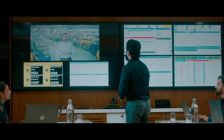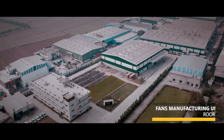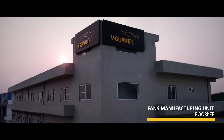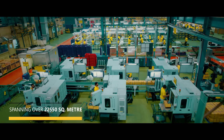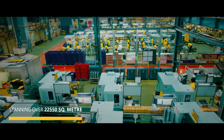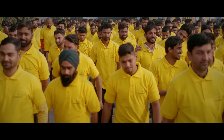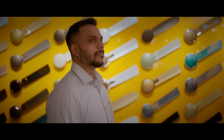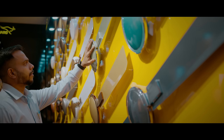Then comes the moment of truth — bringing the ideas to life at V-Guard's state-of-the-art manufacturing facility in Roorkee, Uttarakhand. A facility that's truly one of its kind. Advanced technology, precise processes and ace technicians come together to produce world-class 5-star rated energy-efficient fans equipped either with the revolutionary BLDC technology or the conventional induction motors.